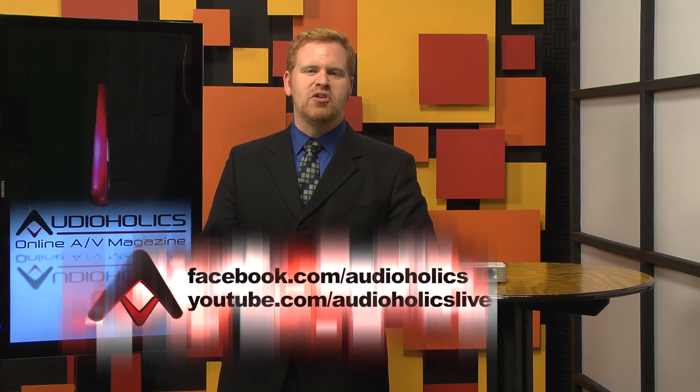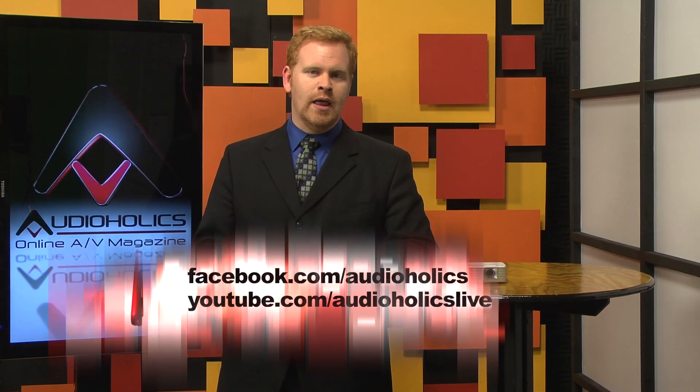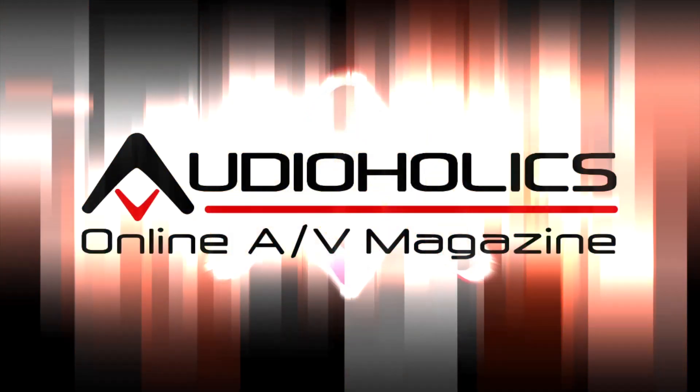Our question for this video: how long do you think it will be before we start seeing LED lamps replace standard lamps? Another year? Five years? Never? Let us know below in the comments section, and be sure to subscribe to our YouTube channel so we can bring you more great videos. And like us on Facebook at facebook.com/audioholics to see what else we're up to. We'll see you next time.